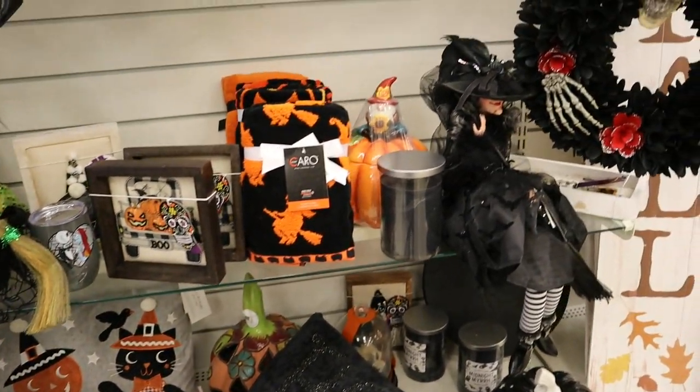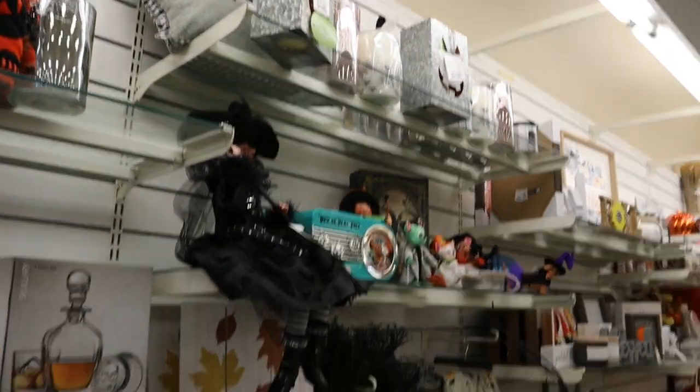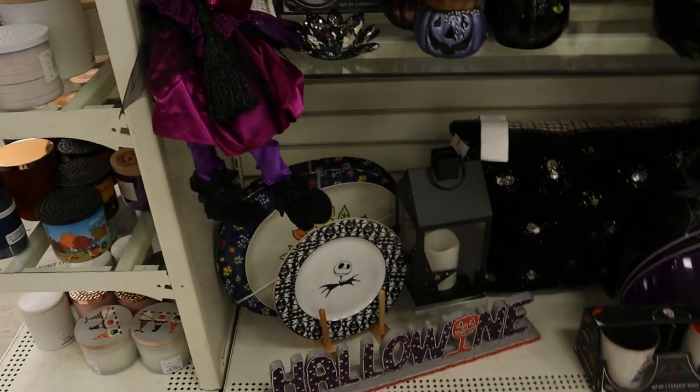More towels, lots of just different random decor. I think there was just so much compacted that I got a little overwhelmed to see it all, even though it was sad that that's all that was left.